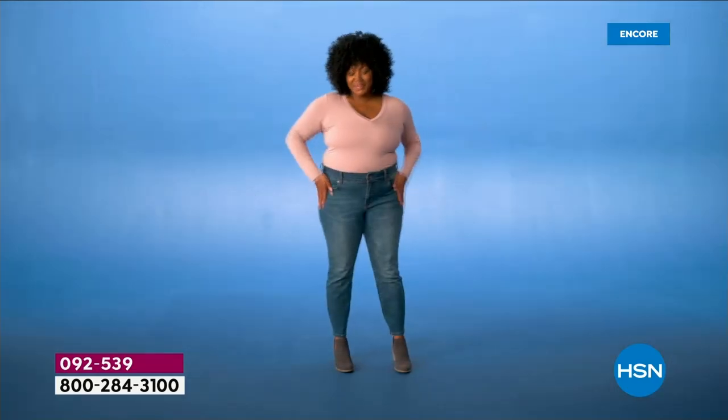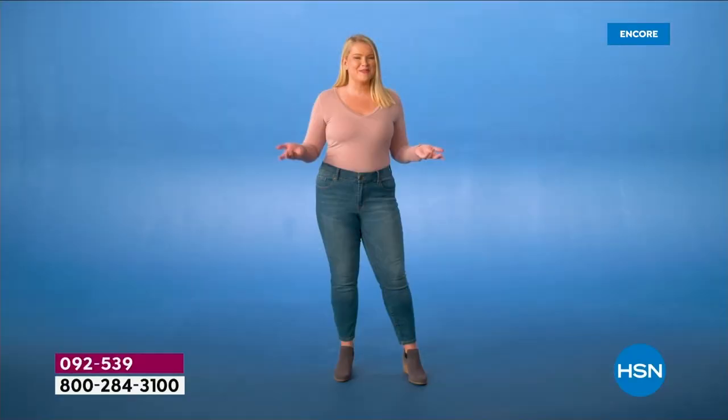Are you ready for a revolution in denim? We launched Infinity Stretch back in 2021.